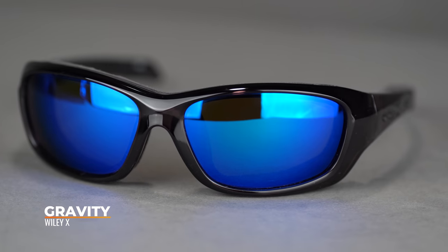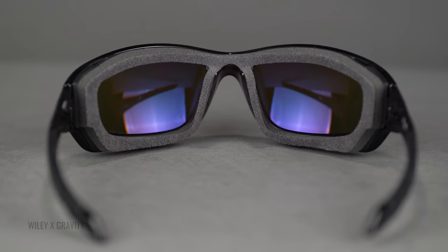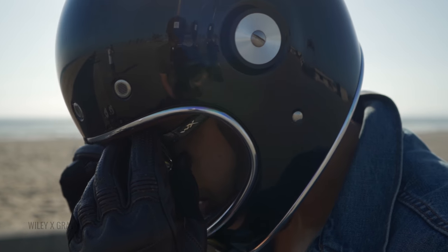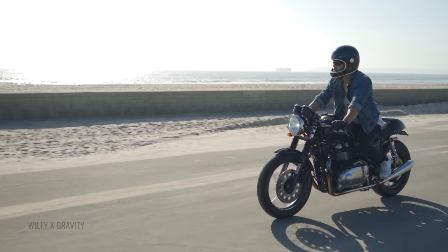Next up, we have the Wiley X Gravity. This is definitely a unique pick in this lineup and a fast mover for us. A lot of people go for this because of the foam — do not miss out on that. Maybe cutting out dirt, dust, and debris getting behind the lenses isn't much of a concern for you, but that foam eye cup does help to protect a little bit better, especially if you have dry eyes or want the best seal you can get. It'll help prevent light transmission and give you much more of a solid enclosed frame design, thanks to that removable and replaceable foam eye cup.